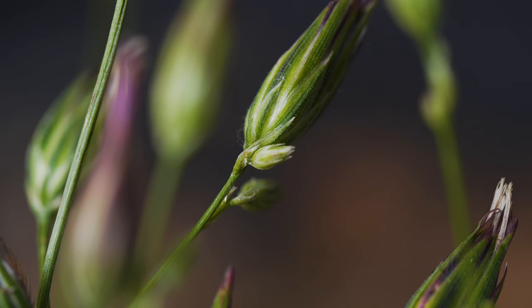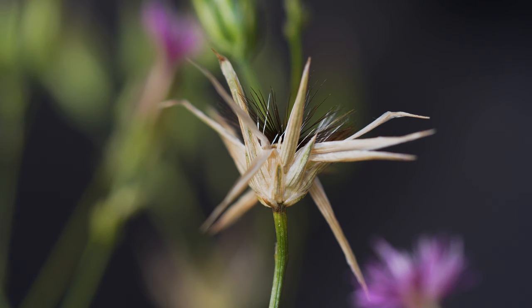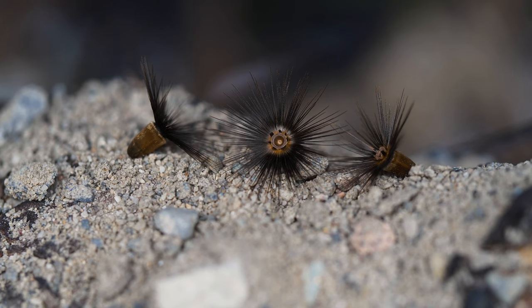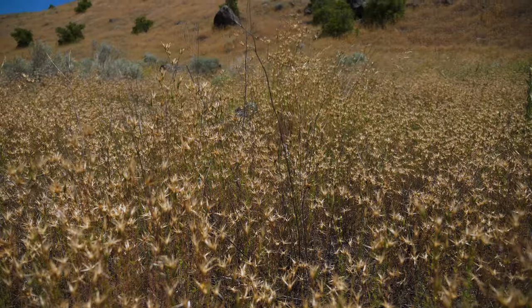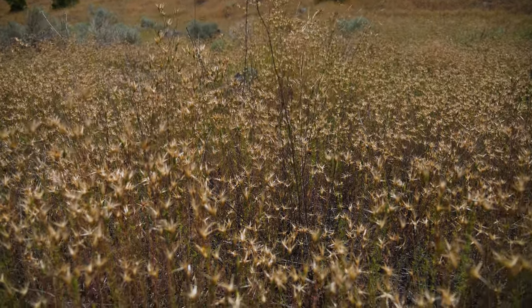Bracts at the base of the flower head are not spiny or fringed. They are narrow and dark green at first, but turn dark pink or purple prior to seed production. Flower heads typically produce just one or two seeds that are dark brown, barrel-shaped, and have a ring of dark, bristly hairs. A mature plant typically produces 50 to 200 seeds annually. These remain viable for up to two years. Plants die after setting seed.